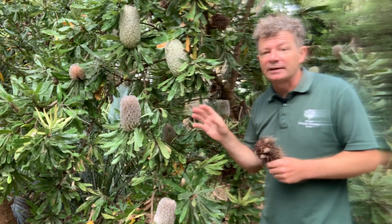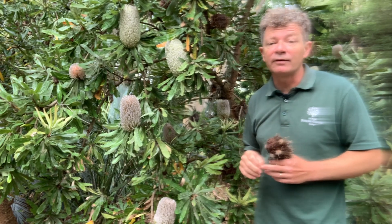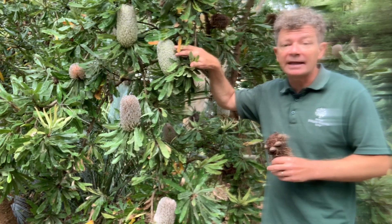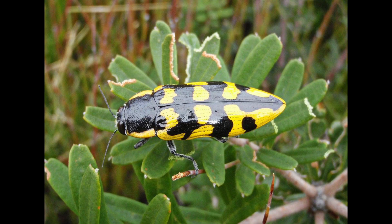Not only larger animals are attracted to Banksia serrata but also insects. You see lots of native bees and European honey bees foraging for nectar and pollen, and the plant is also one of the hosts of the Banksia jewel beetle.